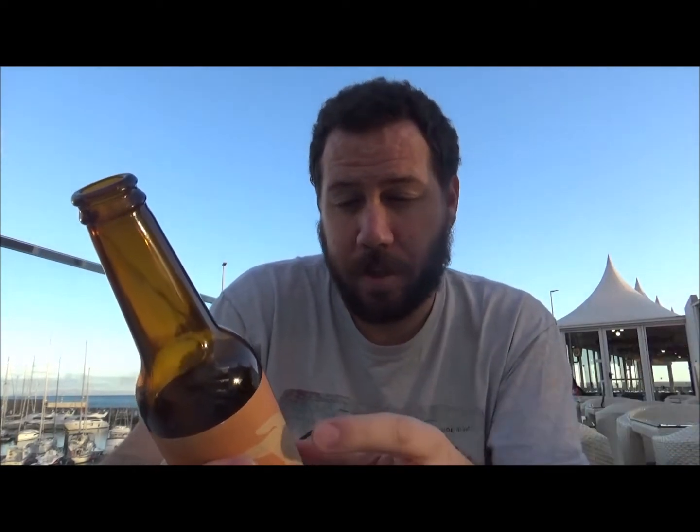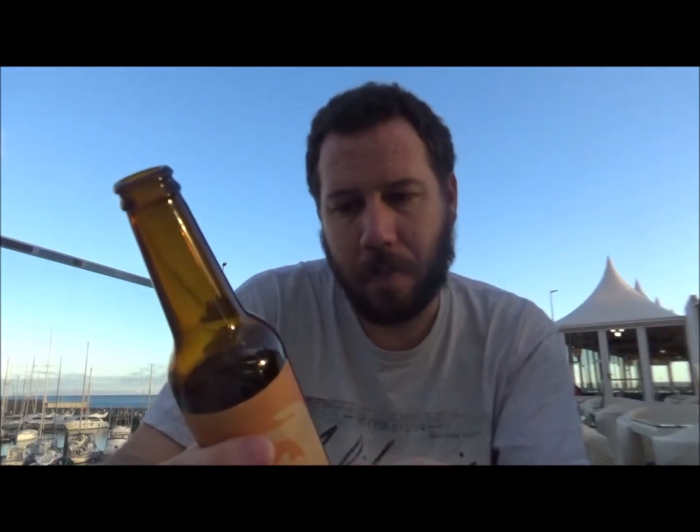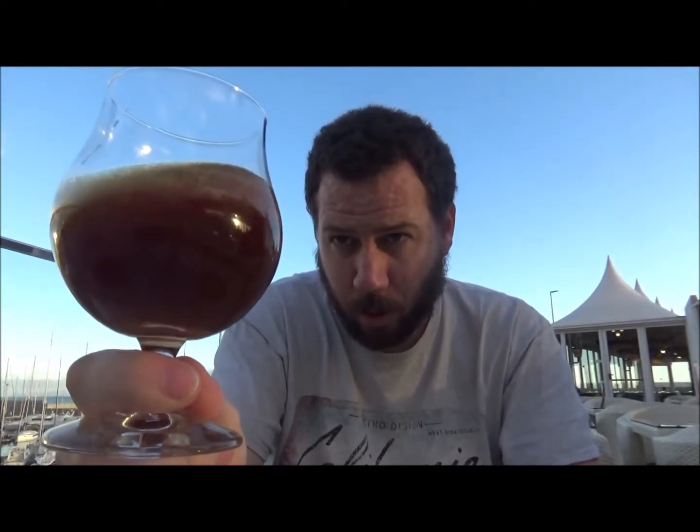A beer of this stature you can age for probably 10 years or more — it's got a best before of 2021. It's a 330ml bottle and I've already poured the beer into the glass.